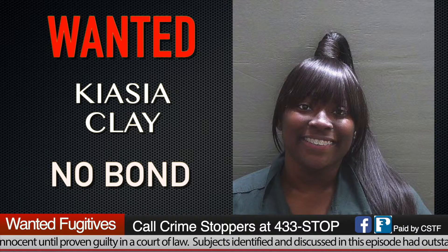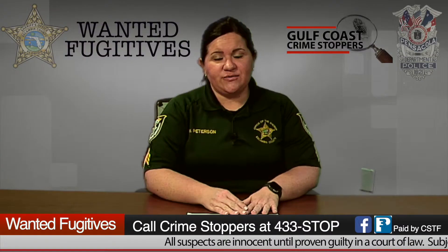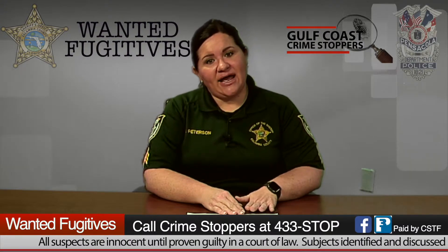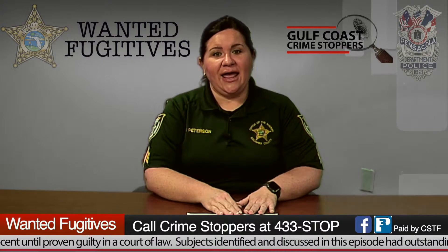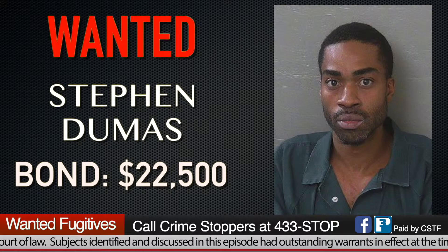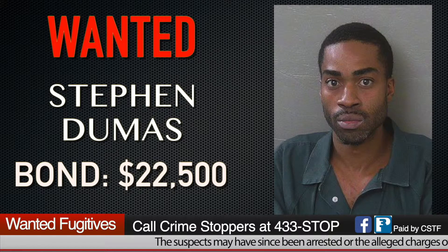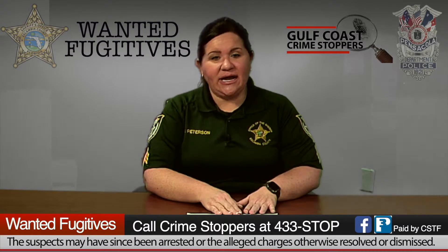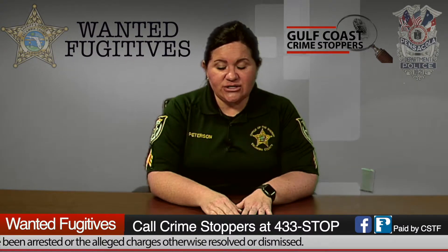Our next wanted fugitive is Keasia Clay, 21 years old, wanted for burglary with no bond. When a person is not given a bond, it is up to the judge — they have to go to their first appearance or court date, and the judge will assess a bond if one is applicable. Our next wanted fugitive is Stephen Douglas Dumas, 31 years old, wanted for robbery and obstructing justice with a bond of $22,500. He also has a separate violation of probation charge, which automatically carries no bond, so he will have to see the judge first.